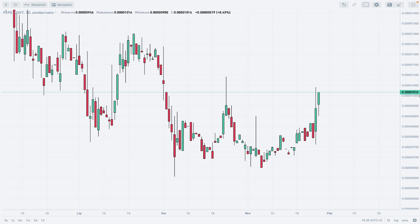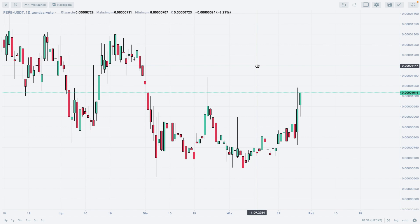Hello traders and welcome to another video review. Today is Friday, September 27, 2024. Let's take a look at the altcoin of the week, and this week it's PEPE, the meme coin, on Zonda Crypto. We are looking at the daily time frame chart of PEPE to Tether, and this chart looks very promising — so maybe just maybe the altcoin season is coming.